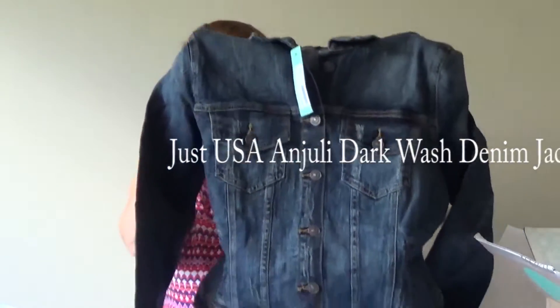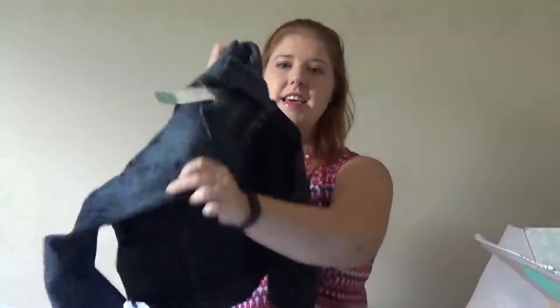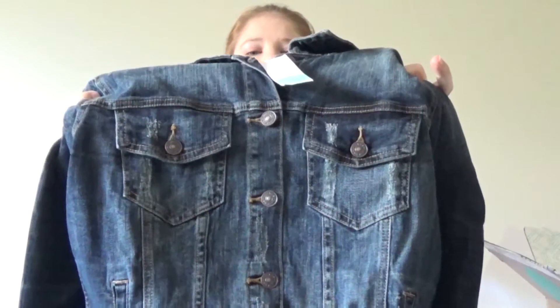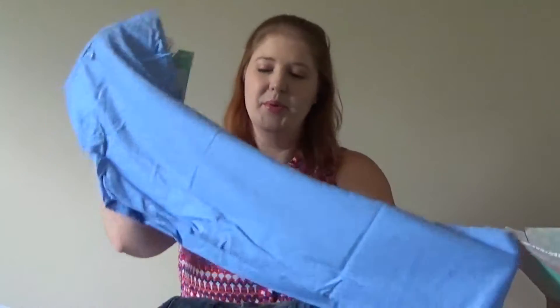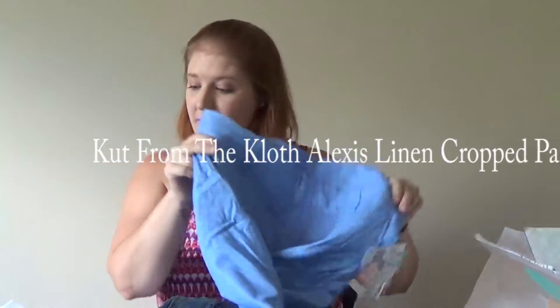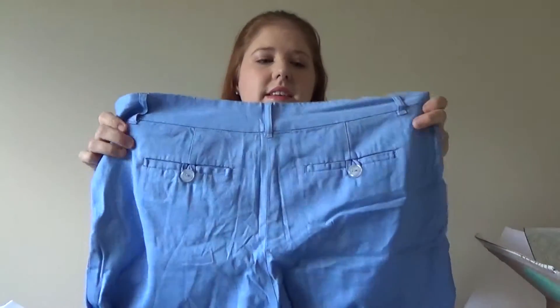Moving on — yay — the jean jacket! This is the Just USA Julie Dark Wash Denim Jacket for $58. I actually thought it was going to cost a lot for a jean jacket, so I'm really surprised at the price and excited. I really hope it fits. Oh my gosh, it's beautiful — it has a little bit of distressing. I love it. And then, yay — I didn't request a certain color, but I am glad I got blue because I love blue. These are the Cut from the Cloth Alexis Linen Cropped Pants, and they are the most expensive thing in the box at $78. They are so pretty and they're soft, with little buttons on the pockets. I'm excited to try all this stuff on — I love everything.